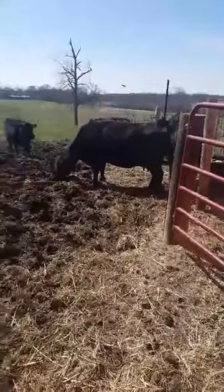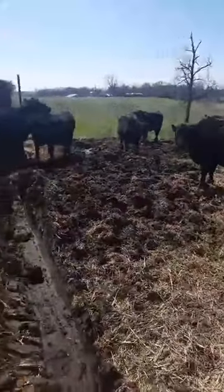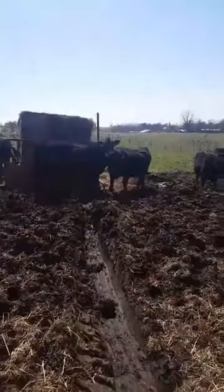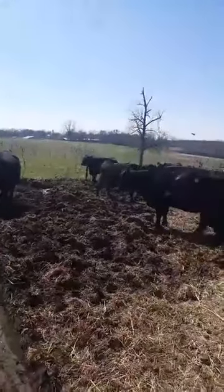Hey big mamas! They know the tractor means that they're getting fed, so they all come up when the tractor starts running. All right, and here come — oh no, they're just over there picking up hay from the other side of the barn, and then they'll be back here and I'll open the rest of the gates and let them in. Can you hear all the cows talking?